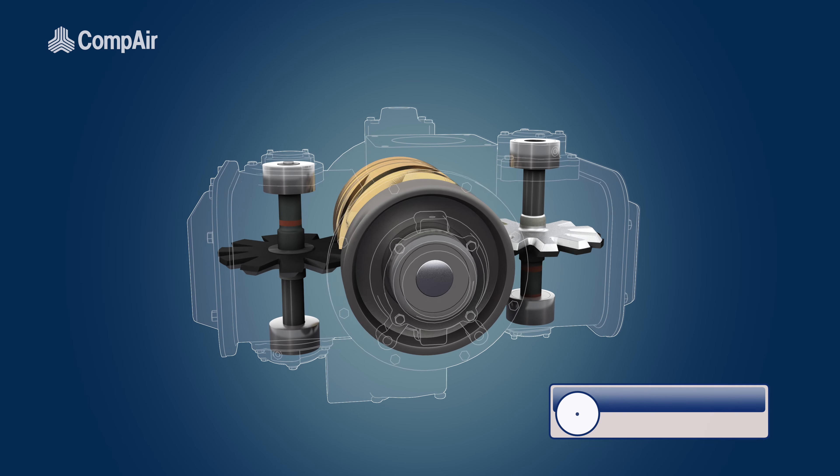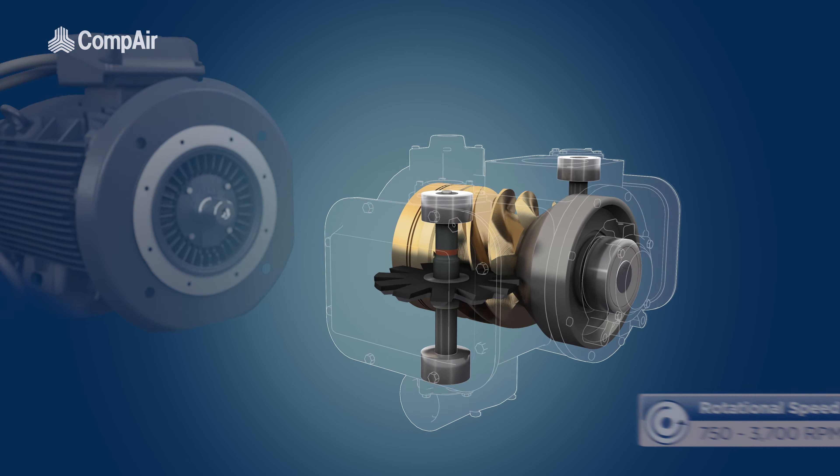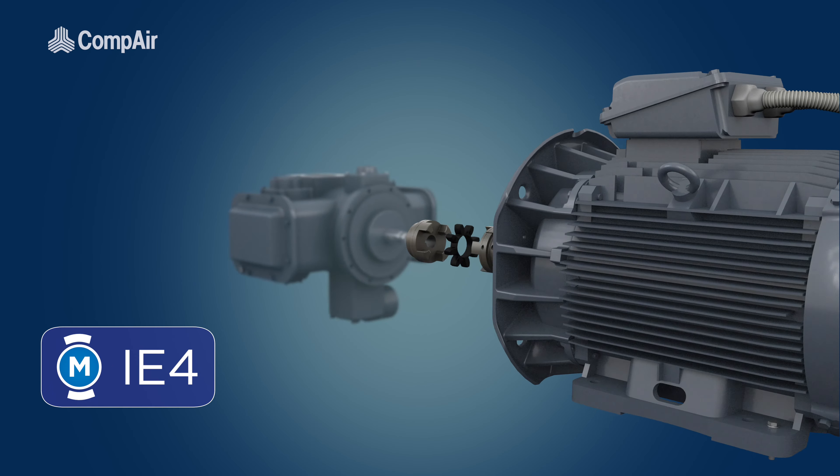Compression in the DH series is achieved at slow rotational speeds, allowing for the use of sealed-for-life bearings. It is powered by an energy-efficient IE3 motor, with the possibility of a build-to-order upgrade to IE4.